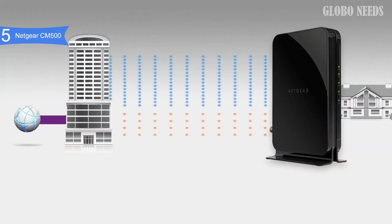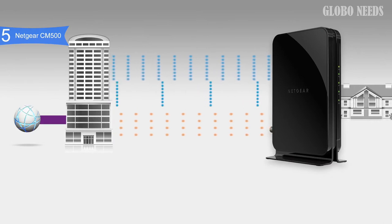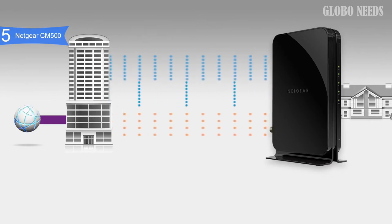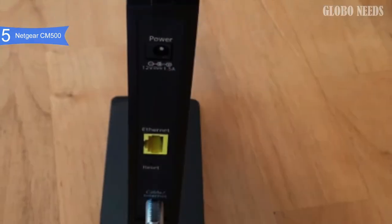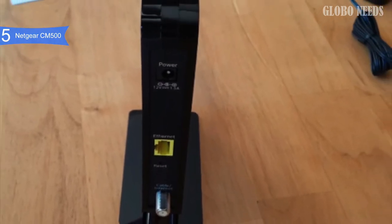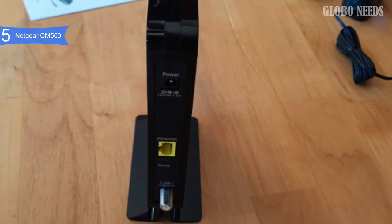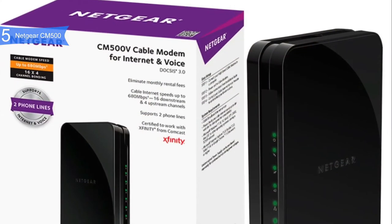It isn't necessarily a top-of-the-line product, but it's still a great product. Not only is it less expensive than renting a modem from your ISP, it's less expensive than many similar modems, yet it works just as well. Some of the pros include solid performance — it can handle speeds up to 680 megabits per second, along with 16 downloads and 4 uploads simultaneously and HD and 4K video streaming.